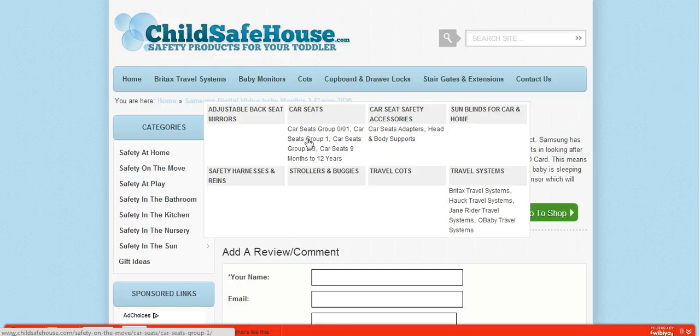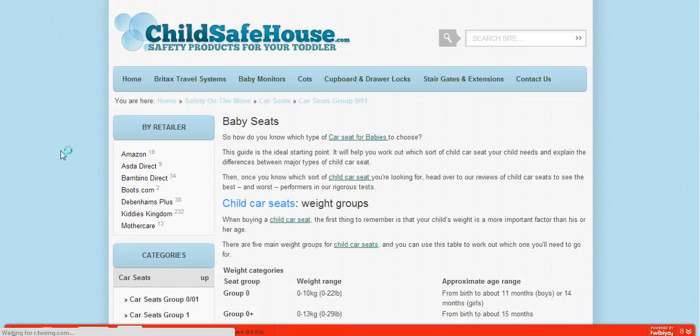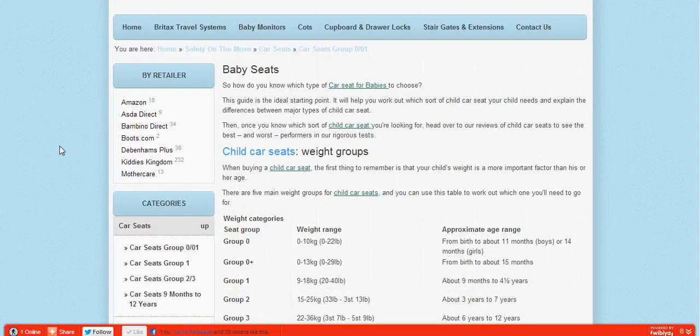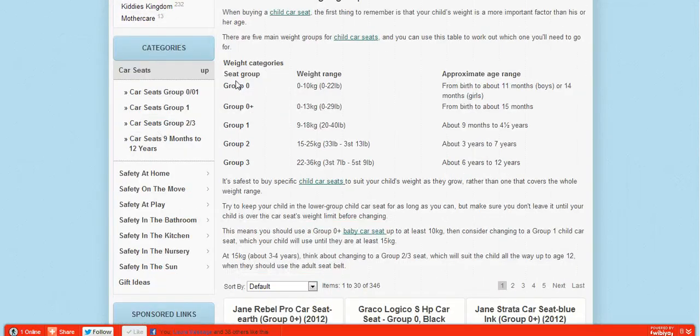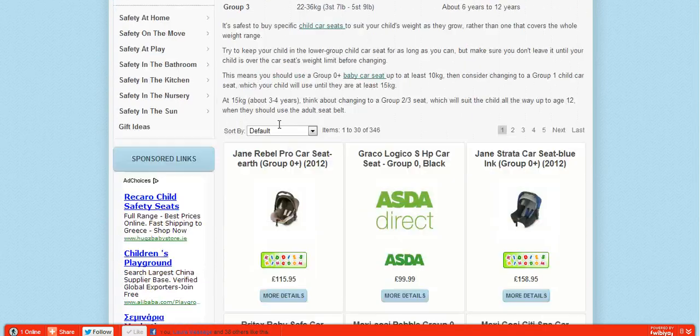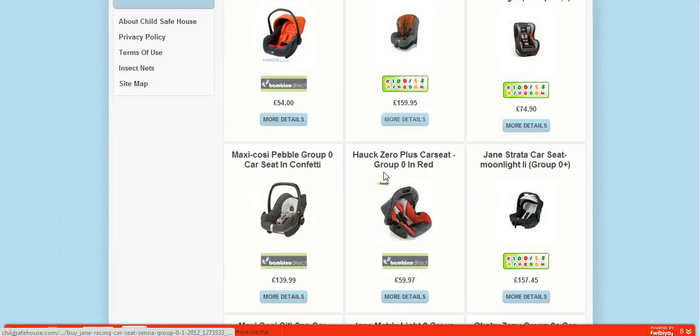Now I'm looking at safety on the move — we're going to look at car seats. Sorry for rushing through this, but we've got five minutes for this video so I want to get through it as quickly as possible. On child car seats we've got the weight groups listed, all in different groups — 0 to 10, 0 to 13, etc. This is your key that you need to keep referring back to. Retailers include Kiddies Kingdom, Bambino Direct, and Debenhams.